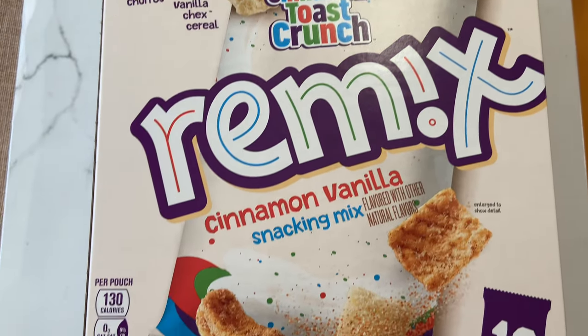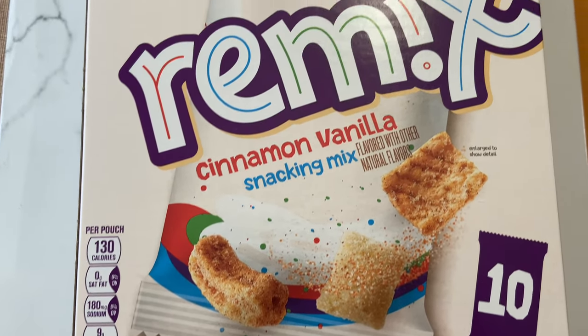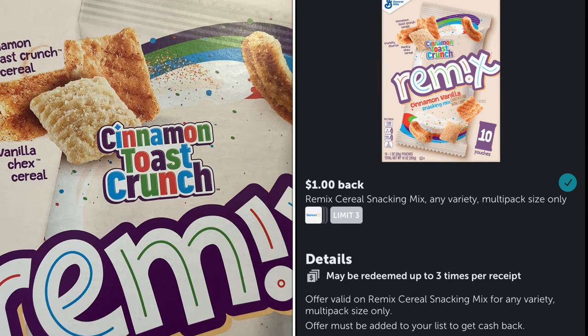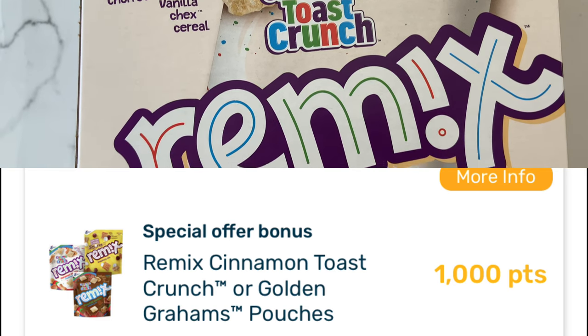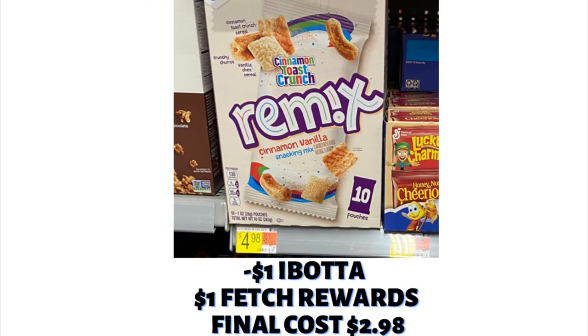My daughter absolutely loves these Crunch Remix Snacks, priced at $4.98. On Ibotta, I earned $1 back. There was also a deal on Fetch — it scanned and gave me points. It says the pouches on Fetch, but these are actually the packs; there are two separate listings. It did give me 1,000 points, equivalent to $1, making this cost only $2.98.